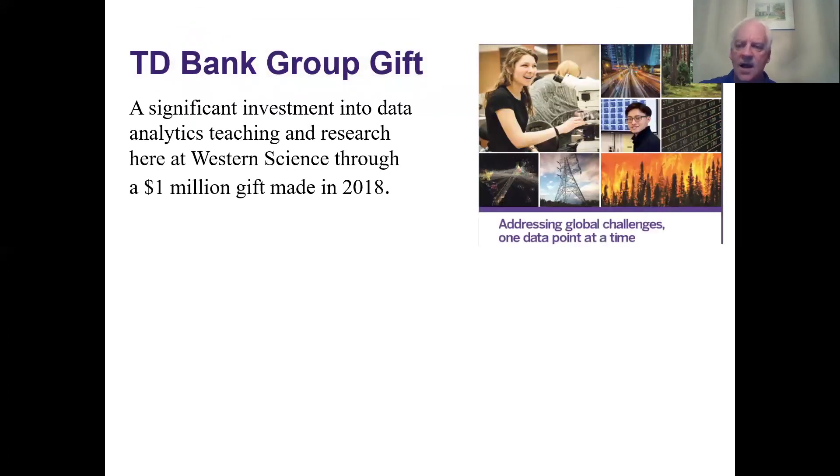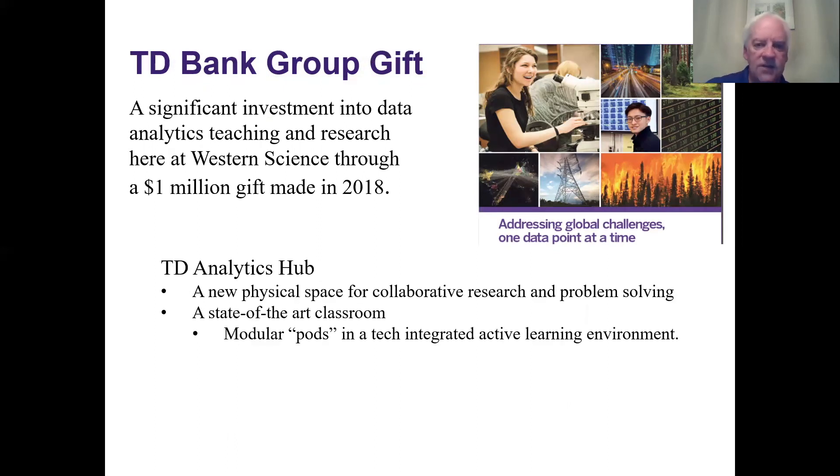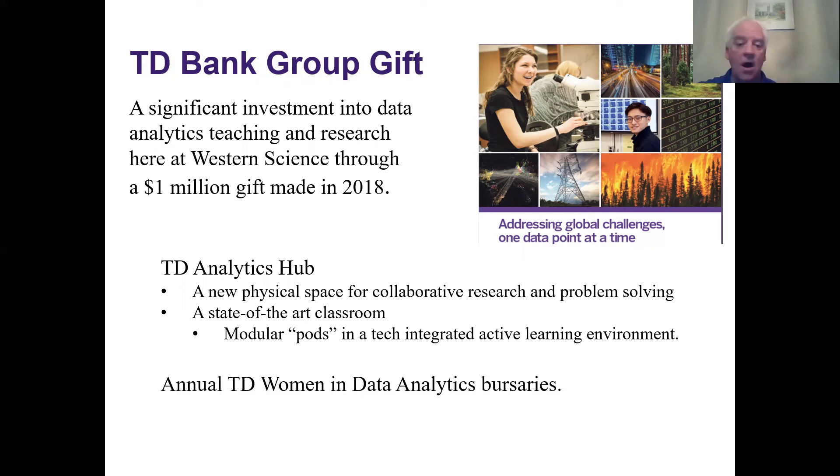TD — Toronto Dominion Bank — gave Western a million dollars in 2018 to set up the TD Analytics Hub, a state-of-the-art physical space for collaborative research and problem solving that data science students can access in their third and fourth years. There is also a TD Women in Data Analytics bursary offering four scholarships of $5,000 each per year to encourage female students to enter STEM fields. If you're considering the data science program at Western, it's worth doing a Google search for how to apply for that bursary.